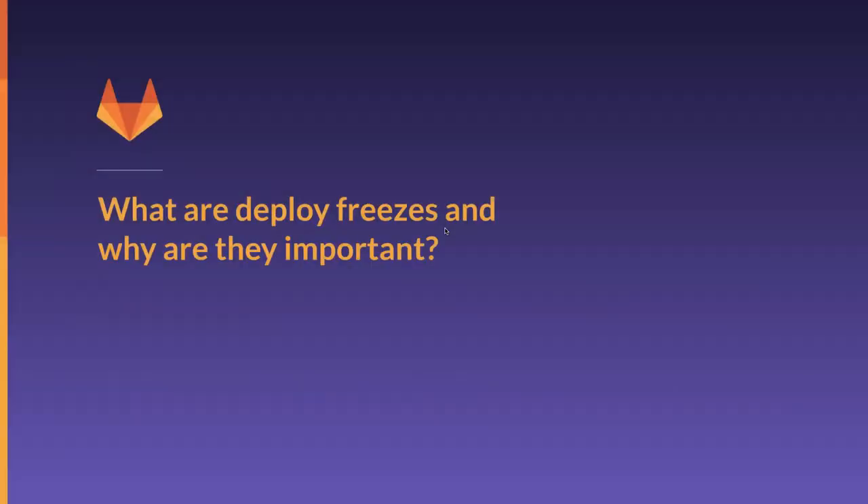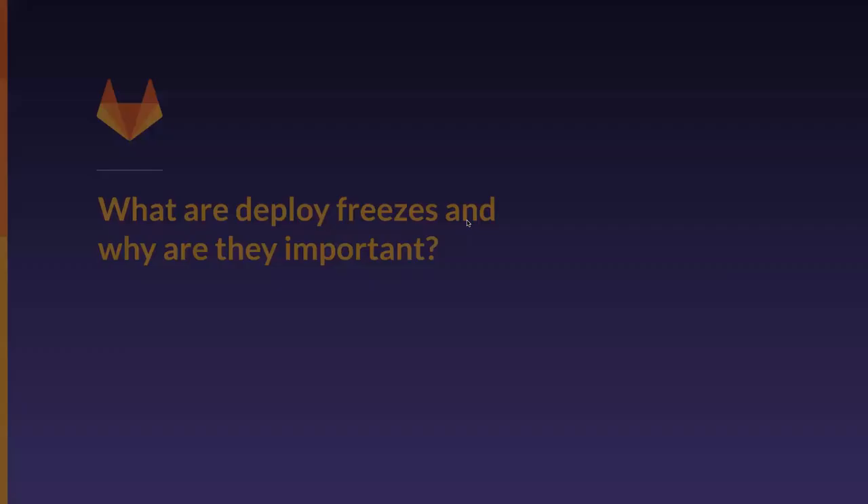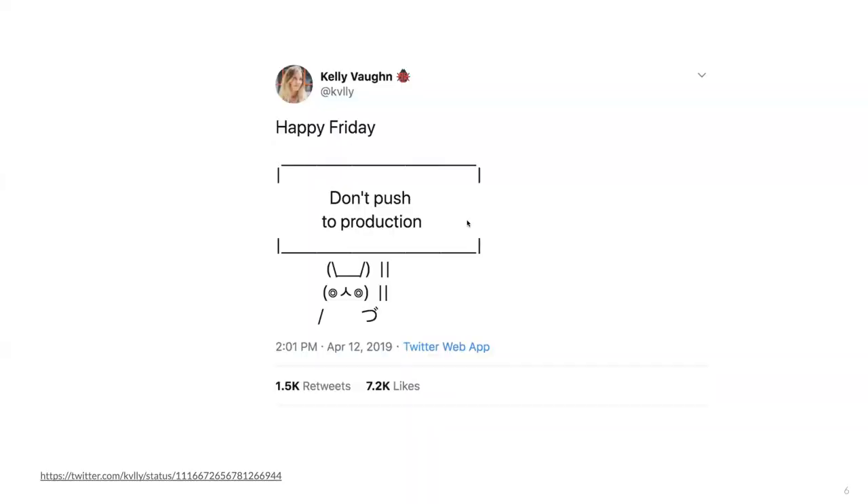Users want to interlock some internal policies with CI/CD and automation. I think we are all familiar with the concept of a code freeze — for some companies that can be a super scary thing. Deploy freezes help ensure stability during periods of low engineering support or activity, such as weekends, off hours, and holidays, by stopping deployments and preventing teams from introducing new issues or causing critical incidents.